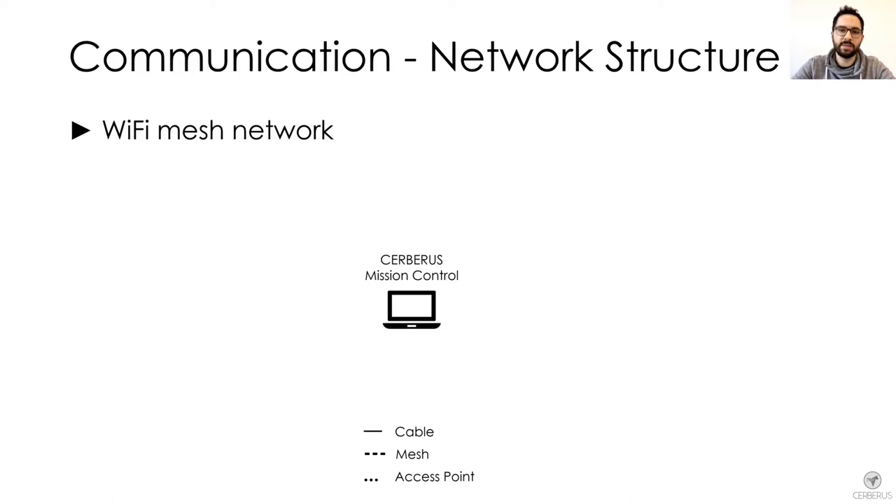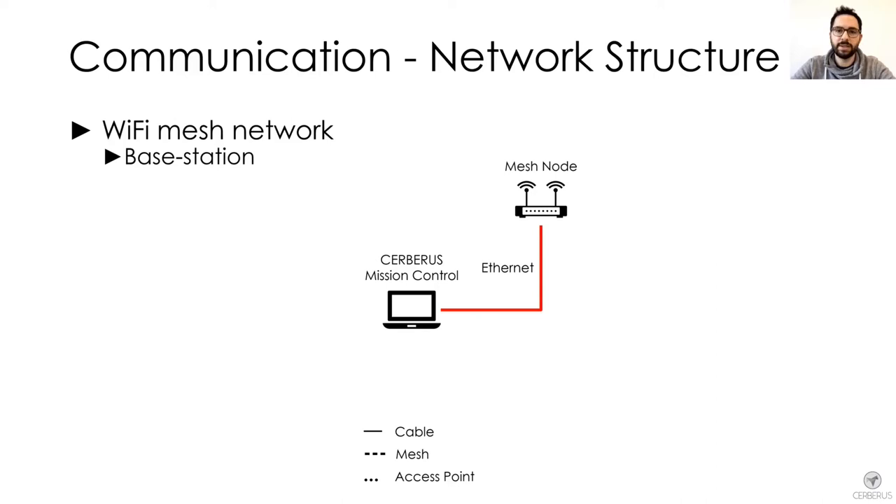From Mission Control, we connected the first mesh node with an Ethernet cable. This node was directly mounted on a tripod in the staging area of the competition and served as a base station.